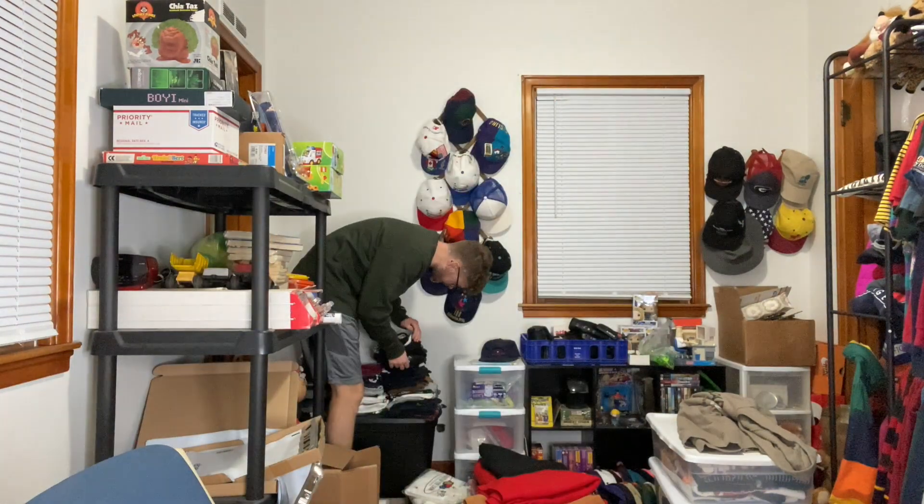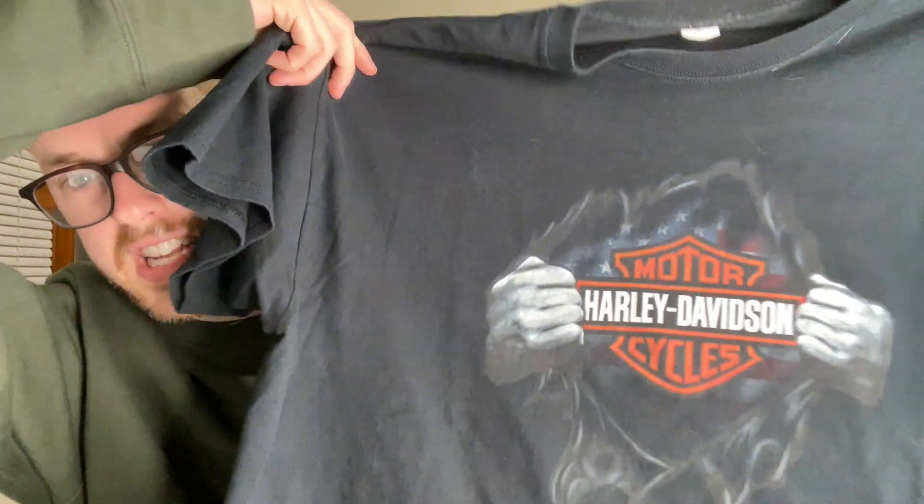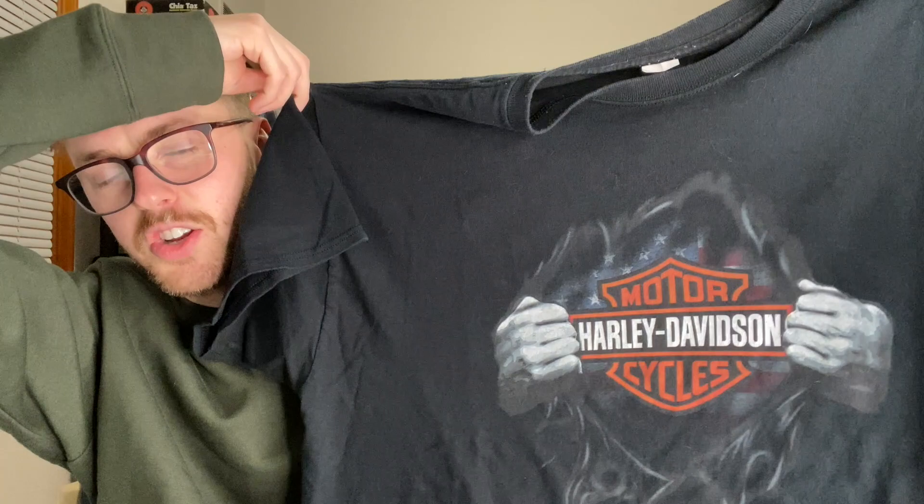Up next I got a Harley Davidson t-shirt going out. It's just a Harley Davidson graphic t-shirt with like the Superman chest logo. Nothing on the back. I paid three bucks for this at a thrift store and it sold for $22.88.